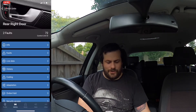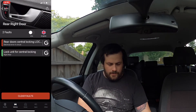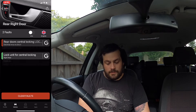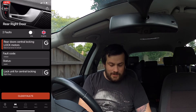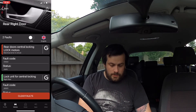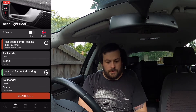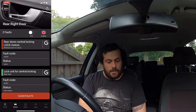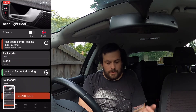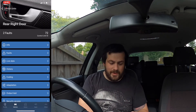Right rear door. Here we go. This is what I really bought this for. Right rear door — central locking motors, locking, lock motors, static. Rear door central locking, lock motors. I'll take a screenshot of that. I'm not going to clear that because it has not been fixed.